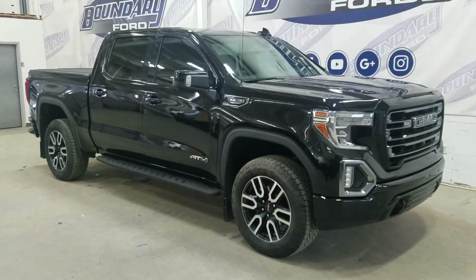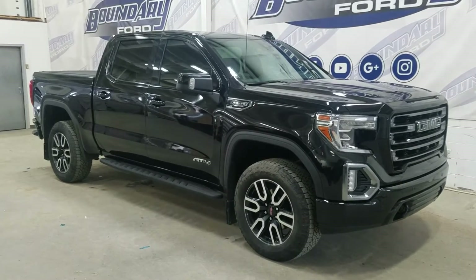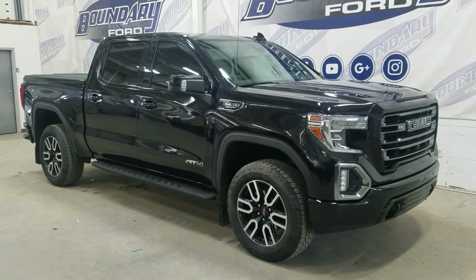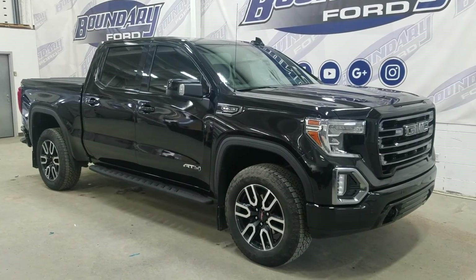If there are any more questions about this beautiful pre-owned 2021 GMC Sierra 1500 then please don't hesitate to contact our friendly and professional sales staff. We look forward to seeing you in store and answering any questions you may have. We'd like to thank you for shopping here with us at Boundary Ford.